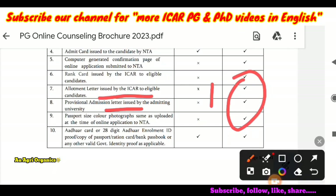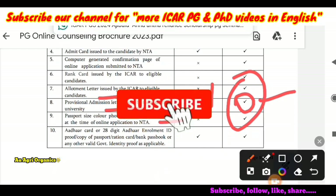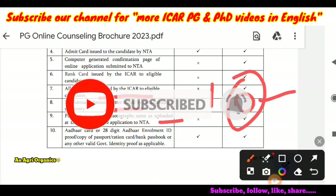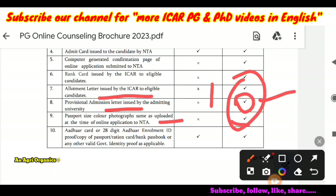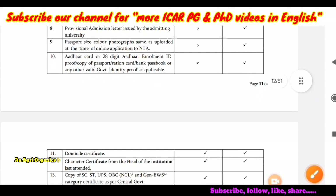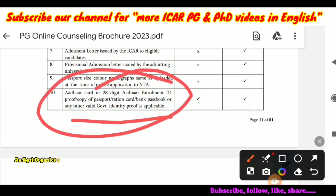Next is the allotment letter issued by ICAR to eligible candidates — you do not need to upload this now, but produce it to the university. Next is the provisional admission letter issued by the admitting university after your seat allotment. Next are passport-size color photographs, the same as uploaded at the time of online application to NTA. If you don't have the exact same photos, you don't need to worry — you can provide other photos as well. Next is your Aadhar card, 28-digit Aadhar enrollment ID, passport, or ration card — any of these for identity proof.